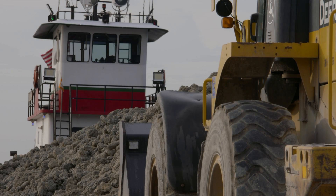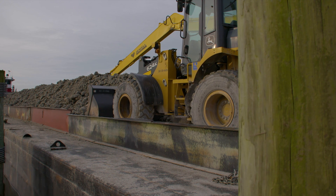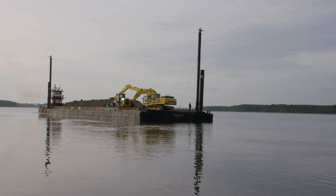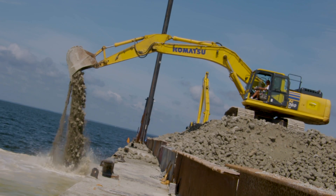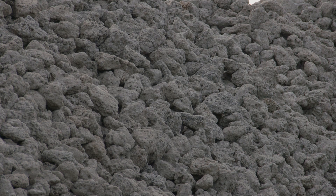These reefs are built out of limestone marl. It's mined locally in North Carolina, not far from New Bern. It's trucked to a stockpile site where it's loaded onto barge. We transport the limestone to the reef site on this large barge and unload it with loaders and excavators. Limestone is a great substrate because it closely resembles an oyster shell in its makeup.